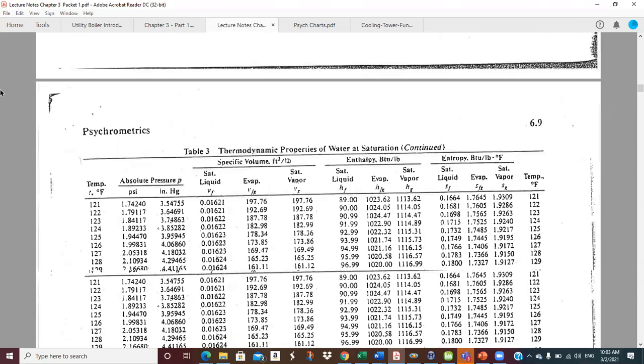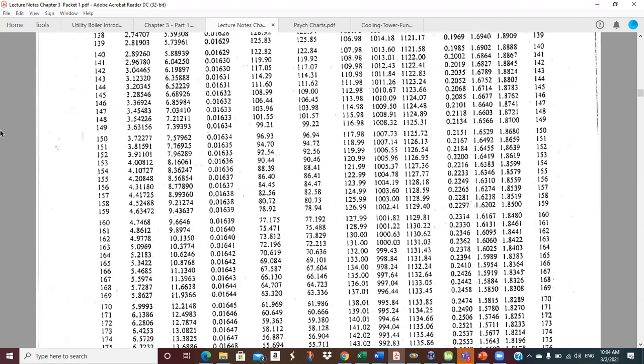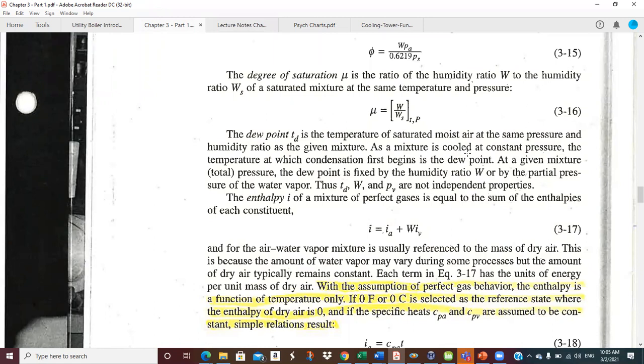If a compressed air dryer cools that compressed air to 100°F, and the dew point is about 168°F, it's going to rain like crazy inside the dryer — which is exactly what the dryer is supposed to do: condense moisture out. The after-cooler on the compressor comes first, then a dryer to wring more moisture out. At a given mixture total pressure, dew point is fixed by humidity ratio or by the partial pressure of water vapor.